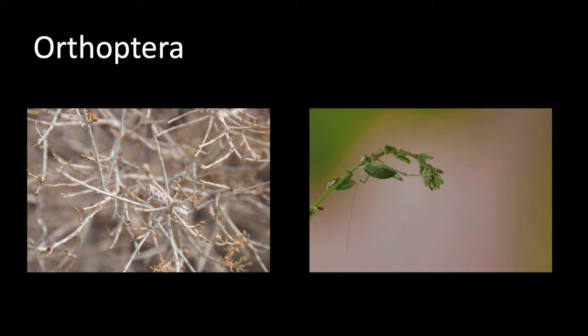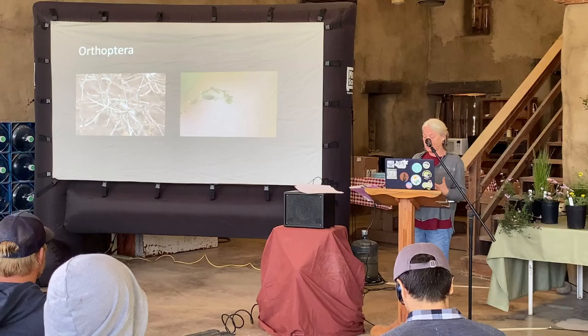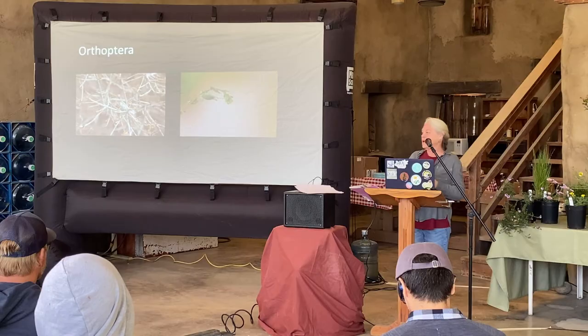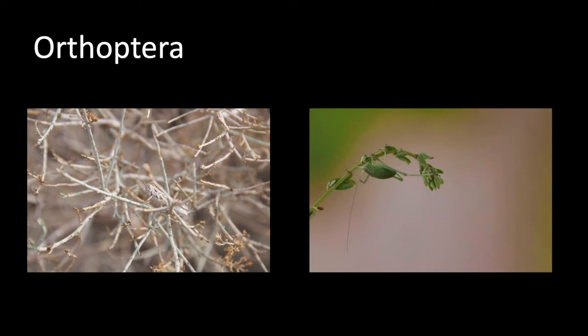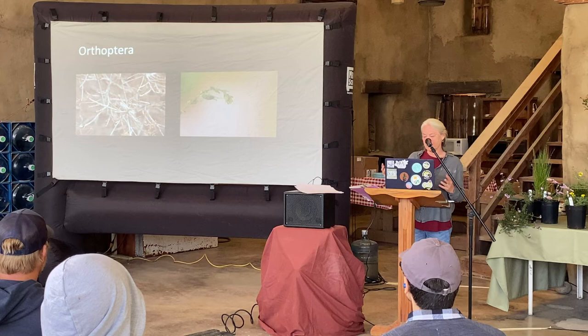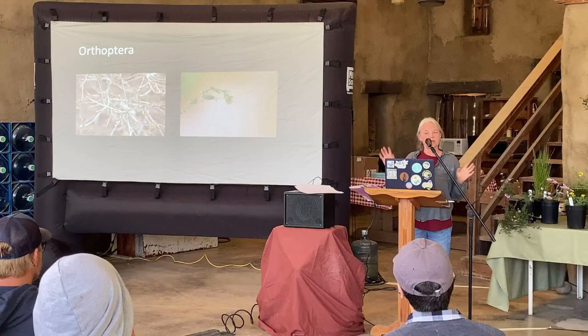Orthoptera — grasshoppers and crickets, the musicians. They're really important food for birds and other animals, which is also why a lot of them are wonderful at disguising themselves. That grasshopper in the desert photo was keeping an eye on me and just not moving. Katydids are actually omnivores — they will eat insect eggs and some other things, and are rarely so abundant as to create a problem.